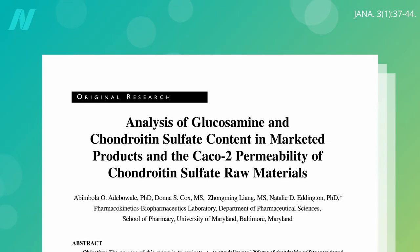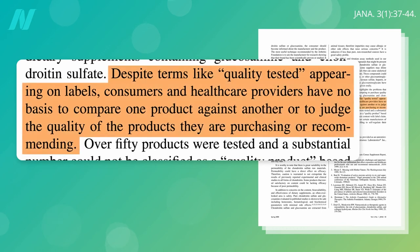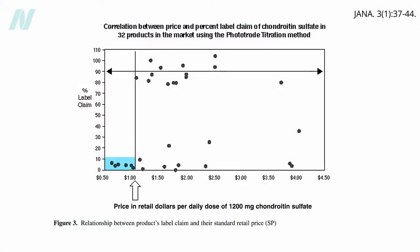A study of 32 chondroitin supplements on the market found that only five contained the label amount, and some contained none. Terms like 'quality-tested' or retail price were found to provide no basis for judging quality. Some of the cheapest and most expensive chondroitin on the market contained less than 10% actual chondroitin.